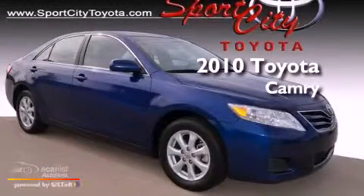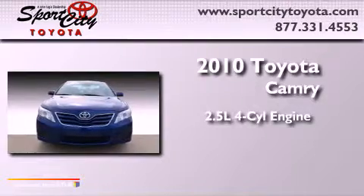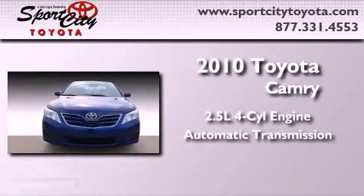This is a 2010 Toyota Camry. It has a 2.5 liter four-cylinder engine and an automatic transmission.